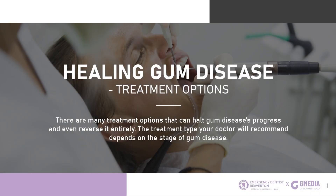Healing gum disease — treatment options. There are many treatment options that can halt gum disease's progress and even reverse it entirely. The treatment type your doctor will recommend depends on the stage of gum disease.